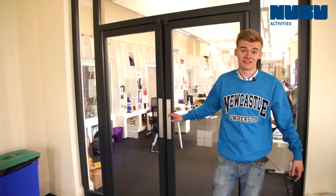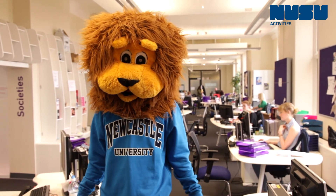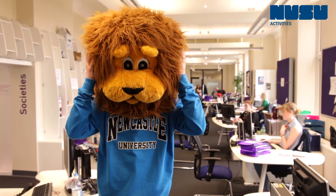This is the Activities Office. Joining a club or a society is a great way to get involved in the Union, whether that's rock music, theatre or Zumba. You can even start your own society with great support from staff and even from Rory, the University mascot.